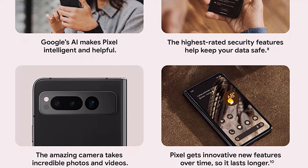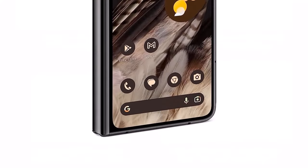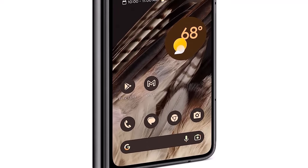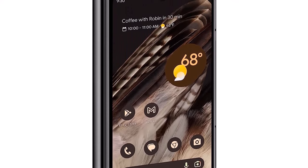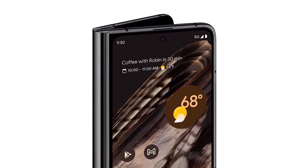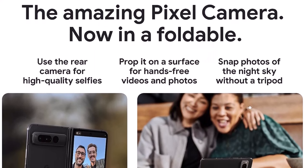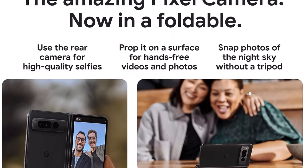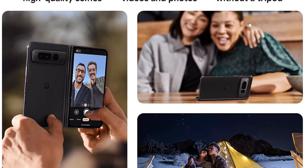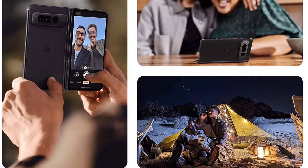The Pixel Fold's dual OLED displays offer plenty of color and wide viewing angles with smooth 120Hz refresh rates for each panel. The content really pops and it's easy to imagine binge-watching shows on this panel. However, the main 7.6-inch screen can struggle in direct sunlight — when used outdoors on a bright sunny day it was sometimes hard to make out content. Make sure you turn on Adaptive Brightness.